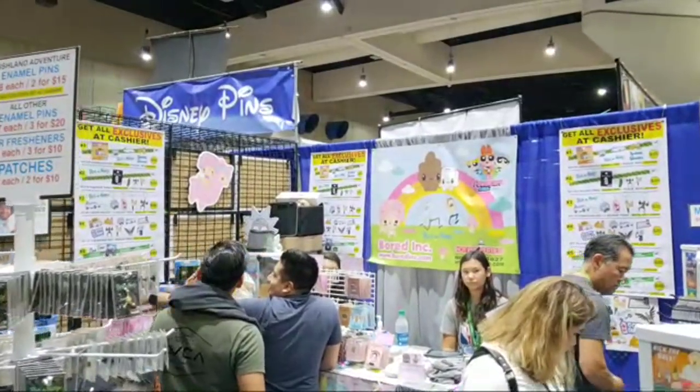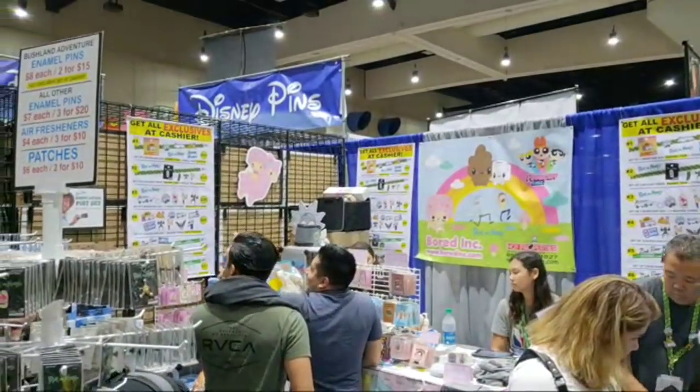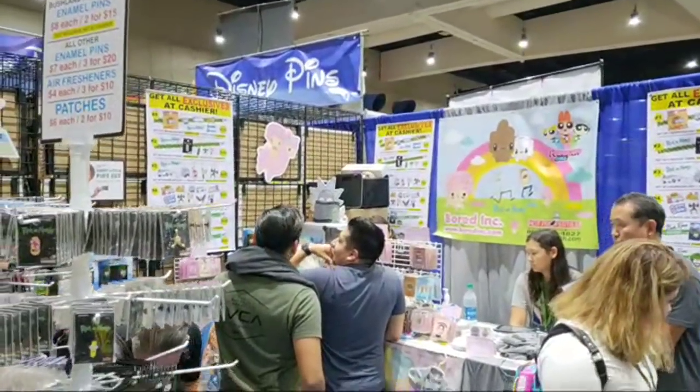This is Bored Incorporated — art from Rick and Morty and Powerpuff Girls.